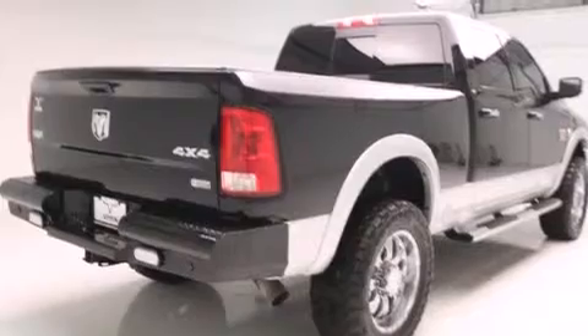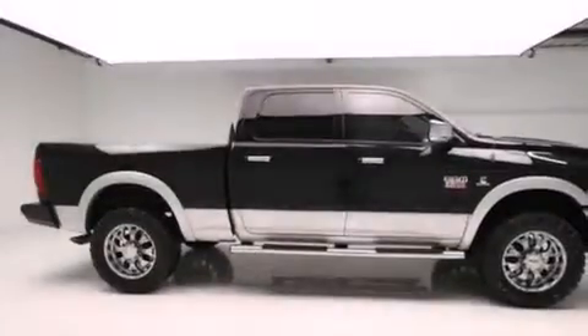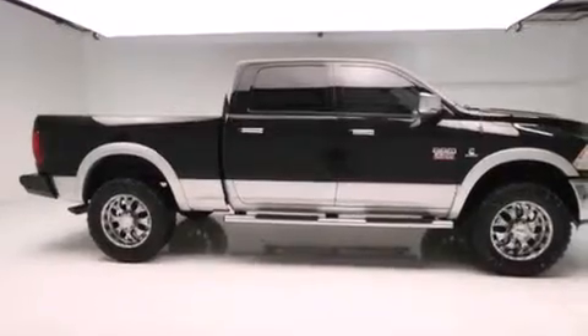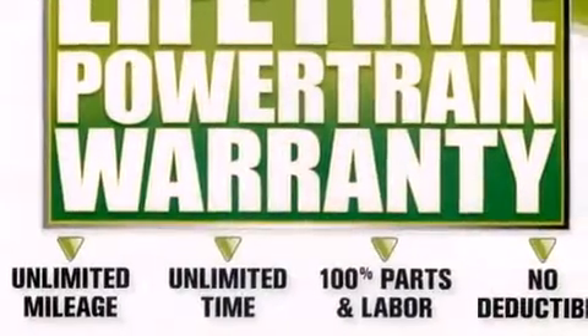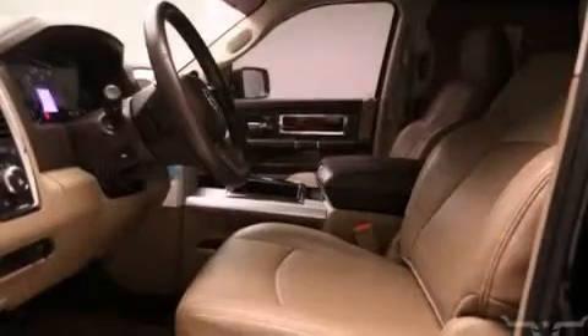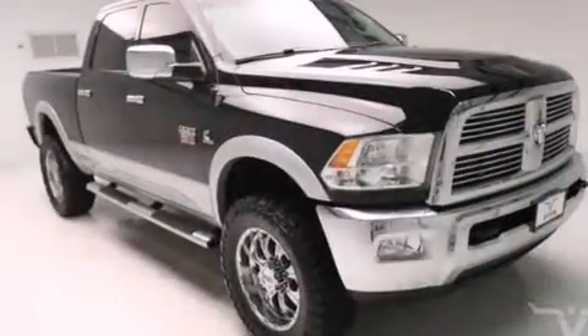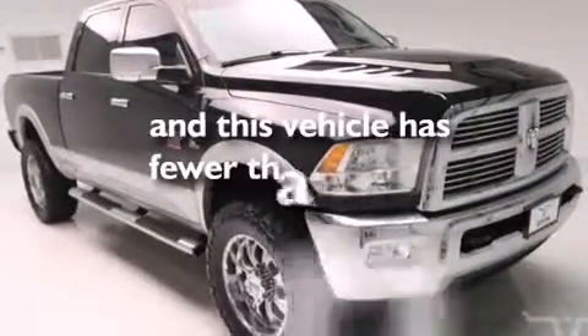The following features are also included: air conditioning, cruise control, an auto-dimming rear-view mirror, a leather-wrapped steering wheel, front and rear floor mats, front multi-stage airbags, rear seat child-proof door locks, a sliding rear window, a Sentry key theft deterrent system, and this vehicle has less than 31,000 miles.